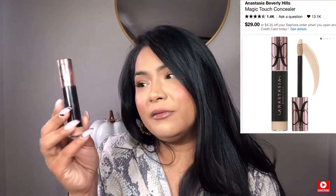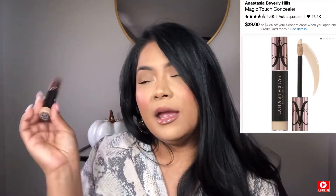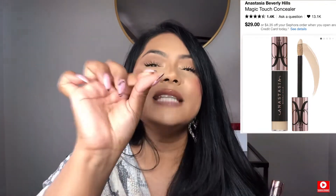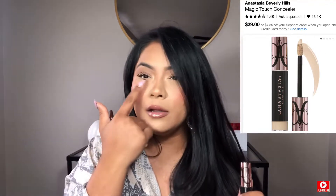For concealer, this one is from Anastasia Beverly Hills. I love this concealer because you just need the tiniest amount — like one or two little dots — and it's going to make a big difference. This one is full coverage to the fullest. It's shade number 10 and it's so perfect for me because it highlights everything and makes everything full coverage. I love full coverage. I'm not a medium coverage girl, and I just love this one.